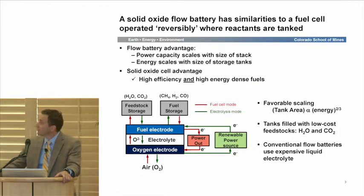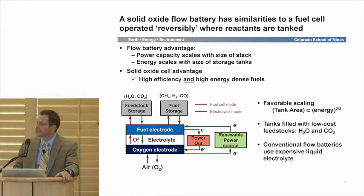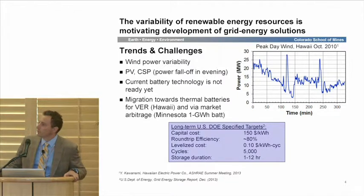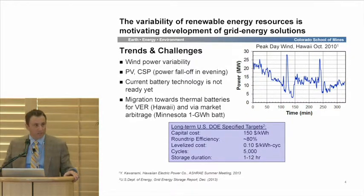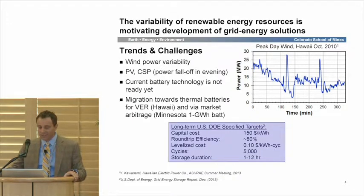In general, this gives us favorable scaling for the device. Additionally unique is that it gives us really low-cost working fluids compared to other types of flow batteries. In terms of motivation, the variability of renewable energy resources is well known and motivates developing grid energy solutions. Here's minute-by-minute data from Hawaiian Electric Power on a wind farm — we can see a 10x change within 30 minutes of power requirements. And it's not just wind variability — concentrating solar power and PV penetration also lead to power fall-off in the evening hours, which will need to be addressed to get high capacity factors.